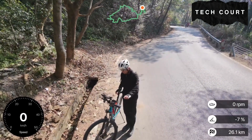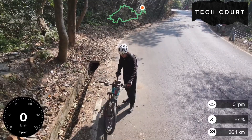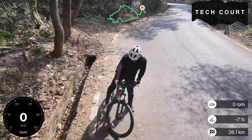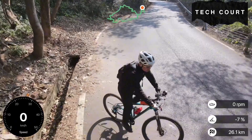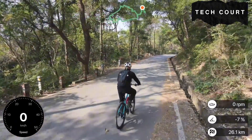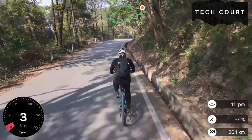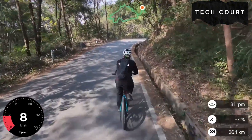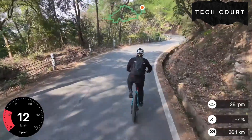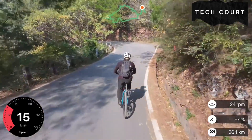Today we're doing something a little different. We're taking the DJI NEO 2 down a full mountain road to see how well the follow mode can track a fast-moving bike in the real world. No controlled test, no flat open field, no slow cruising. This is a proper downhill ride with changing speed, tight corners, trees everywhere, and cars occasionally coming from behind. If you've ever wondered how the NEO 2 handles real outdoor movement, this is the kind of run that gives you the answer.